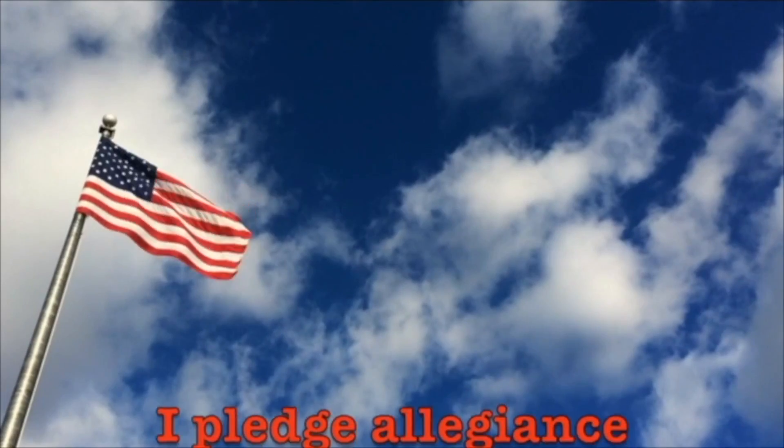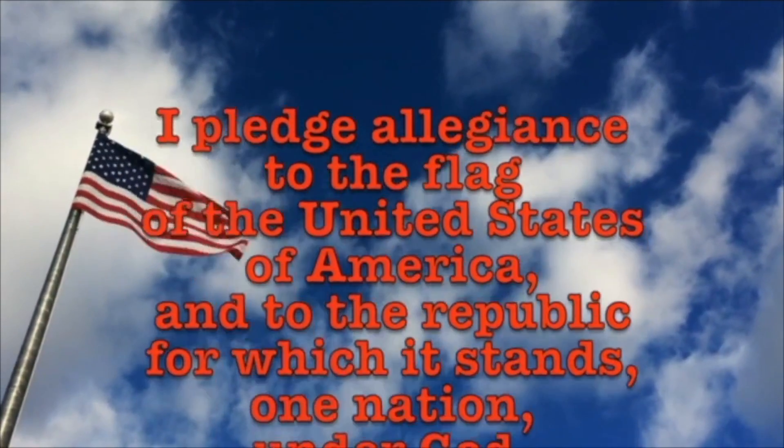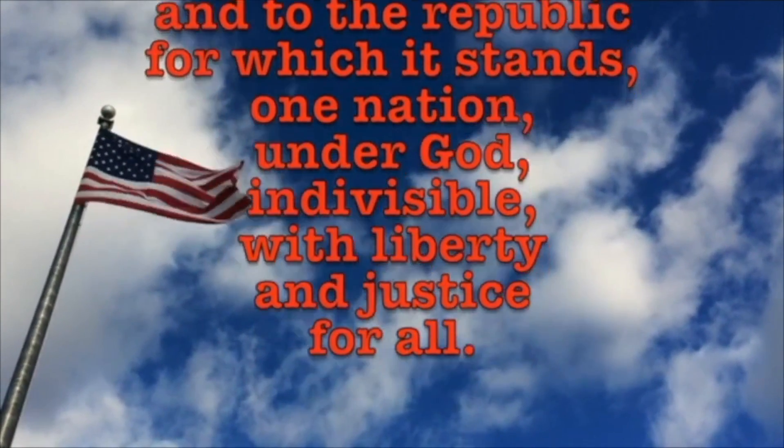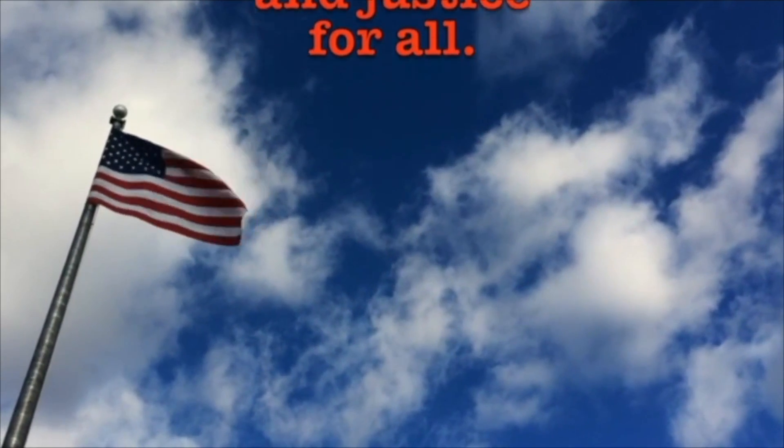Now we're signing off from the PNN News. Now let's all stand for the Pledge of Allegiance. I pledge allegiance to the flag of the United States of America and to the republic for which it stands, one nation, under God, indivisible, with liberty and justice for all.